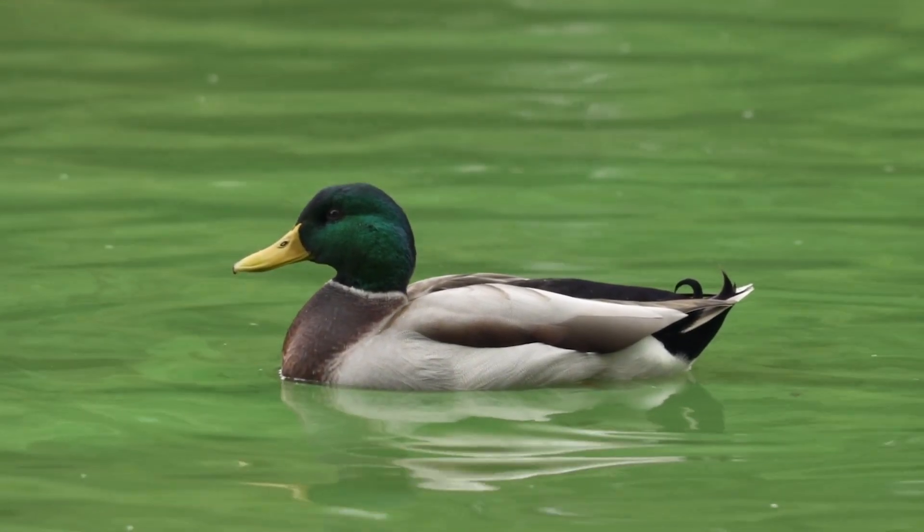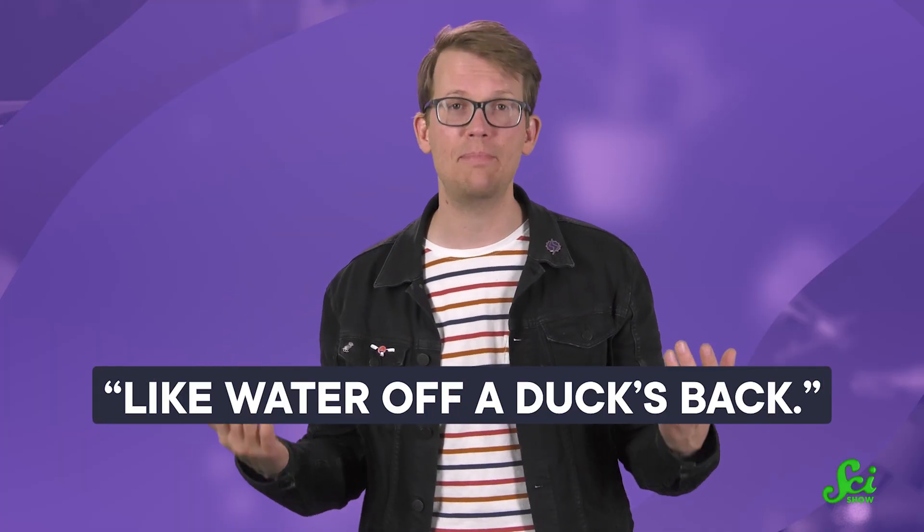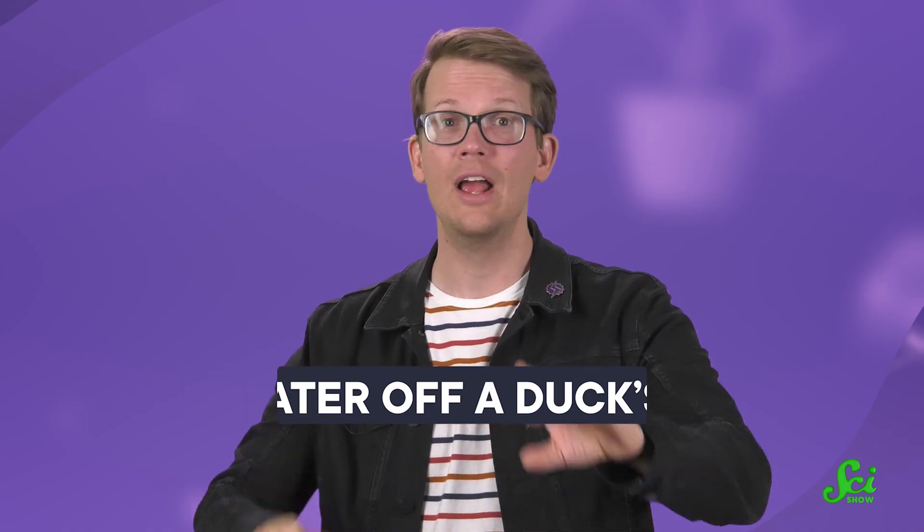Ducks are famously water-repellent. We even have a figure of speech that recalls their ability to stay dry, like water off a duck's back. But that's not actually the full picture. See, ducks don't so much stay dry as they get wet with style.